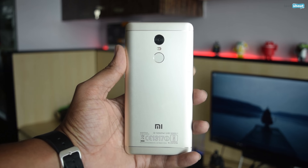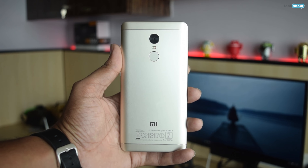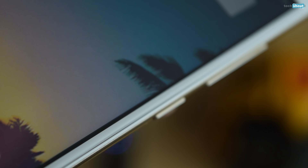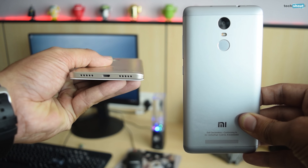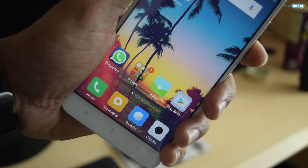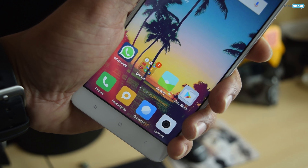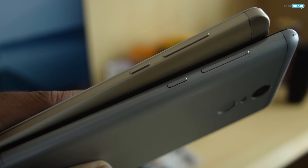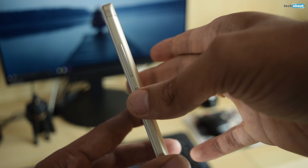The Redmi Note 4 has a host of design changes over the Redmi Note 3. This design looks much more refined and well thought out. The glass is 2.5D instead of being flat, which provides slight relief to your palms while holding it. Instead of a back-firing speaker, there's a bottom-facing speaker with two grills. The edges have been made flatter — they're not uncomfortable, but the curvier edges of the Redmi Note 3 went easier on the palms.